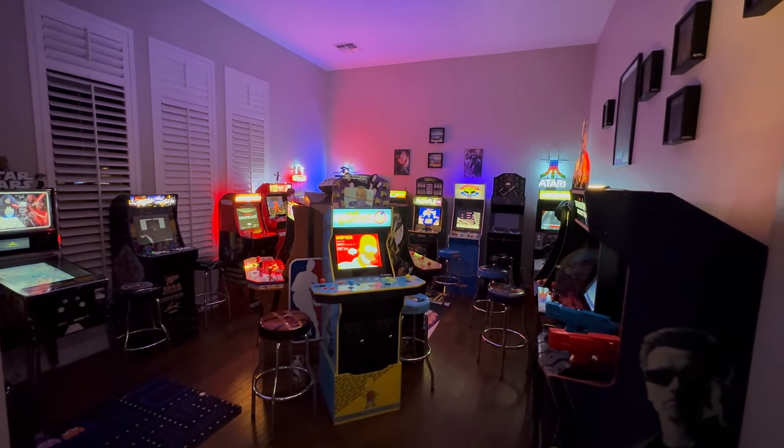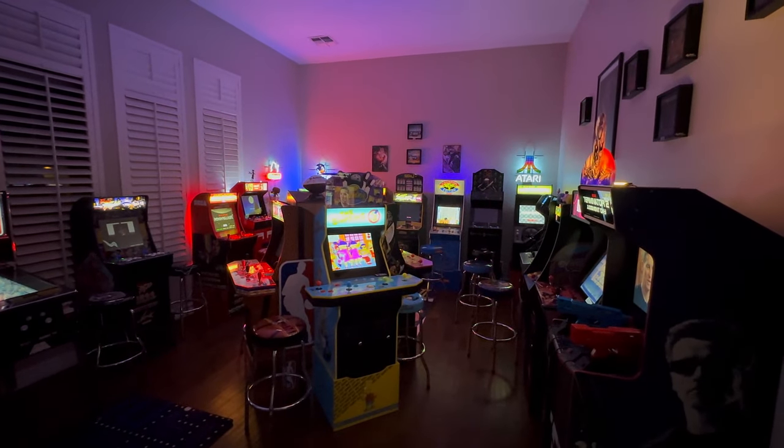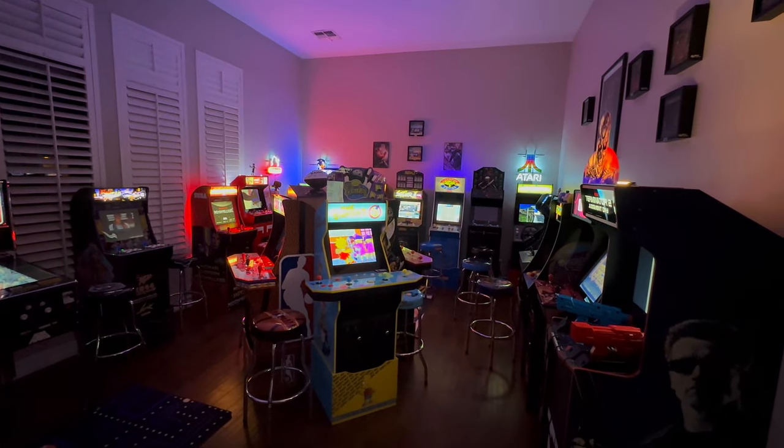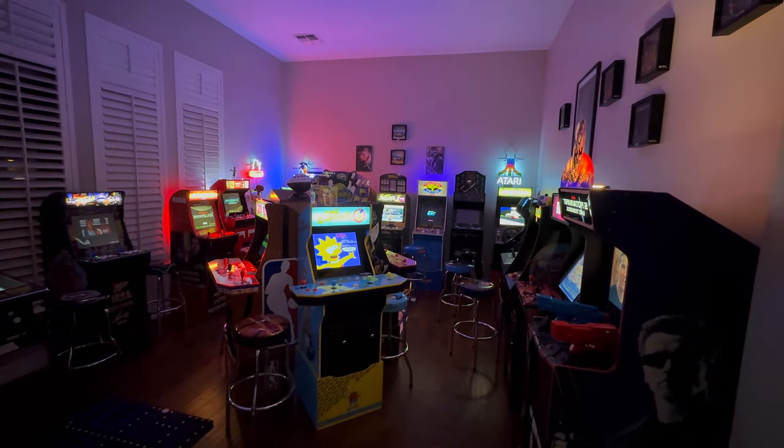Standing at the entrance to the new arcade room, you can see we've spread them out. This room's a little bit wider than the last house, so we've put in this centre arrangement. We'll start on the right hand side, go around the room, and then back into the middle.